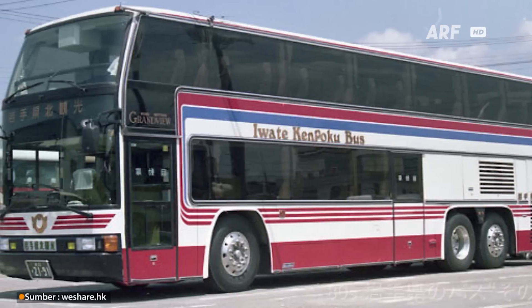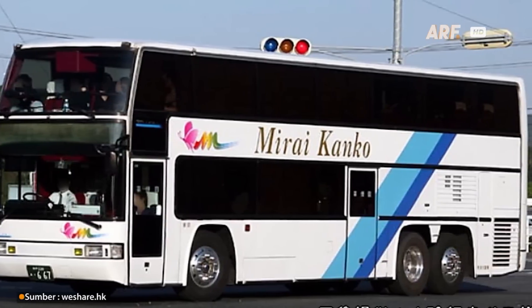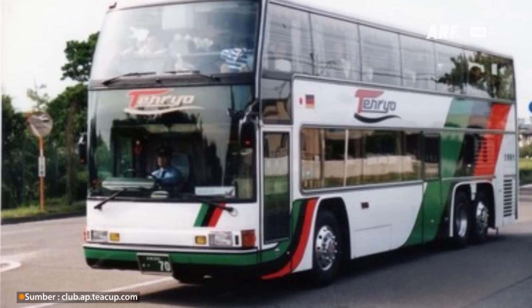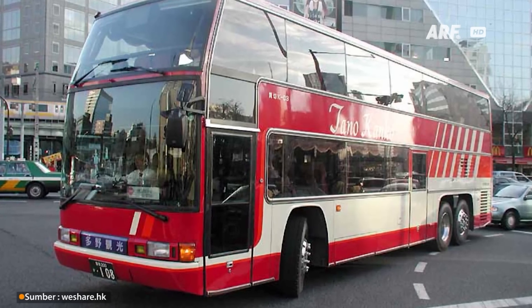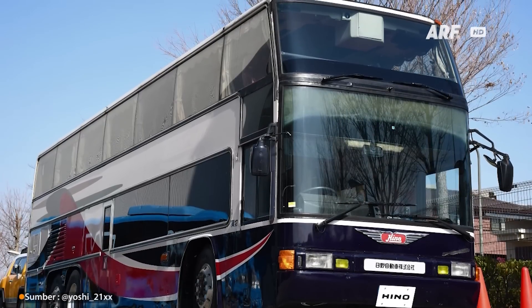Memiliki dimensi yang sangat besar di masanya, yakni dengan panjang 11,99 meter, lebar 2,49 meter, dan tinggi 3,78 meter. Sebenarnya dimensinya tidak jauh berbeda dengan bis besar yang banyak beredar di Indonesia sekarang, namun jika mengingat bis ini hadir di tahun 80-an, pasti menjadi yang terbesar di eranya.